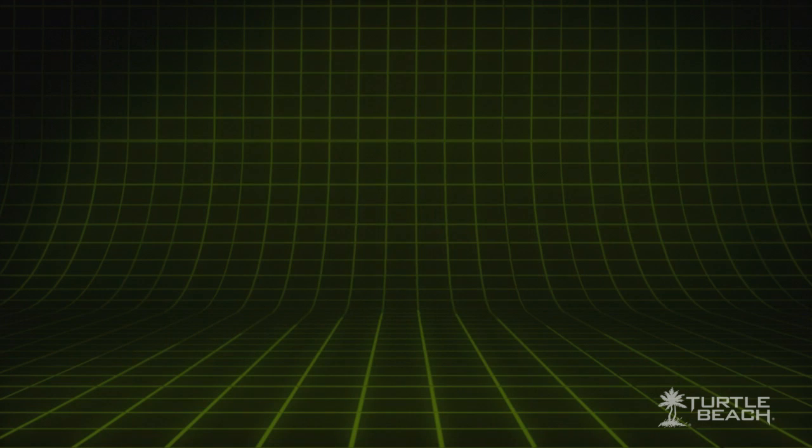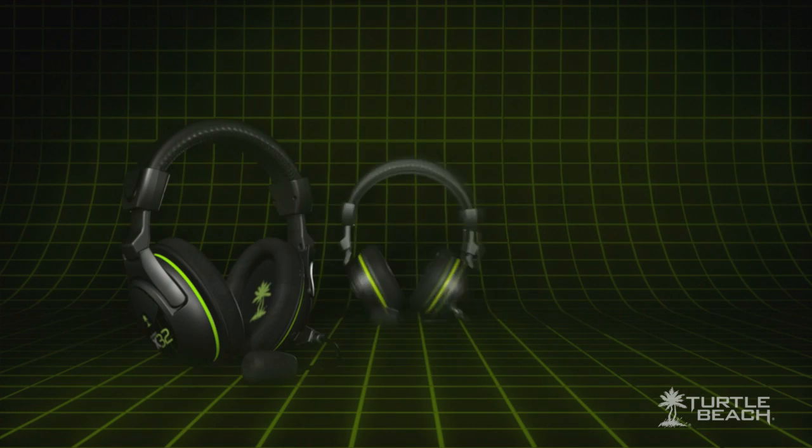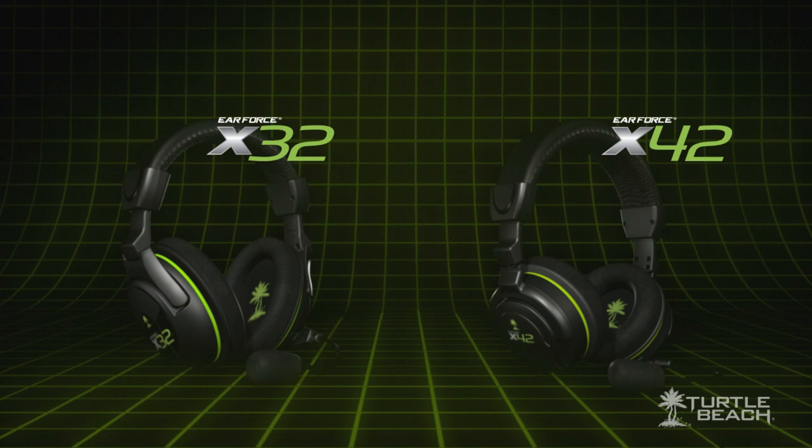Hi, I'm Matt from Turtle Beach. Today I'd like to tell you about our latest generation of Xbox wireless headsets, the Earforce X32 and X42, and how they provide a competitive edge to your gaming experience.